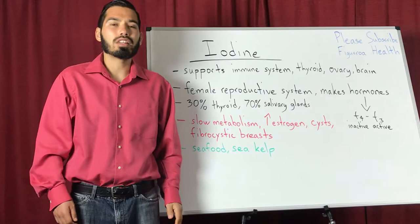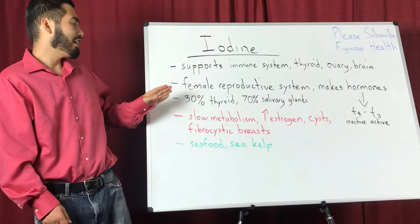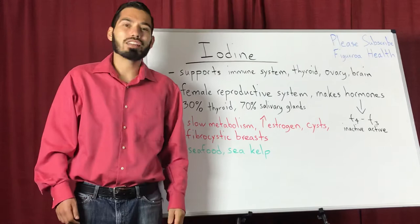Another important thing about iodine is that 30% is stored in the thyroid while 70% of iodine is stored in the salivary glands, such as the breast and the ovaries.